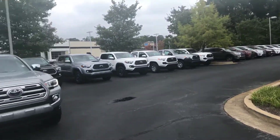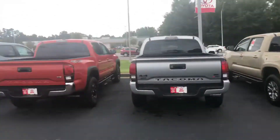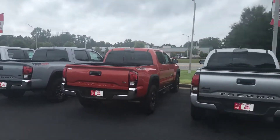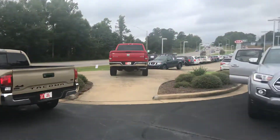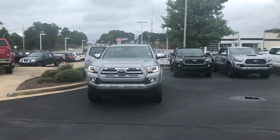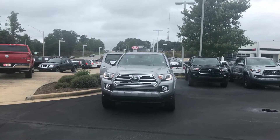We have an awesome selection of Tacomas and some great incentives. We'd love to invite you down today for a test drive. Give me a call at your earliest convenience — I'm here until 7. You can reach me at 706-882-2963. Again, this is Wanda with LaGrange Toyota here on Lafayette Parkway, and I look forward to hearing from you.